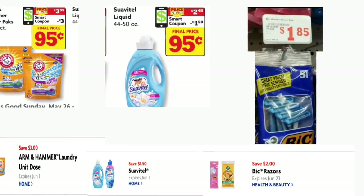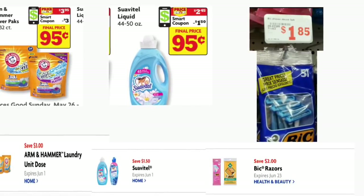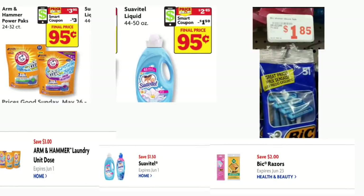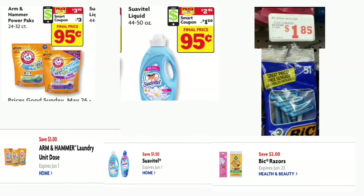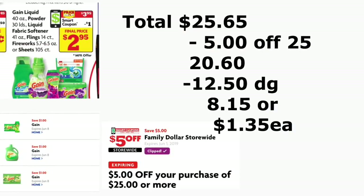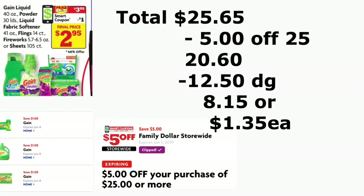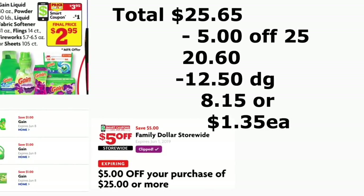You're also going to be getting the Suavitel, 44 to 50 ounces, on sale this week for $2.45, and we have a $1.50 digital coupon making it only $0.50. You're also getting the Big razors, priced at $1.85, and we have a $2.00 digital coupon making this product totally free plus some cents in overage. You're also getting one of the Gain products this week, also on sale for $3.95, and we have a $1.00 digital coupon — make sure to clip those Gain digital coupons. The total for this scenario should be $25.65, minus your $5/25 and $12.50 in digital coupons.